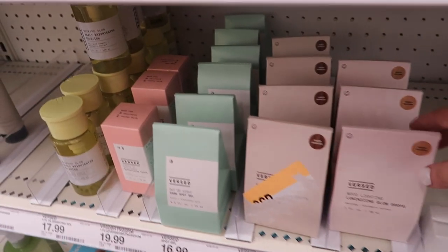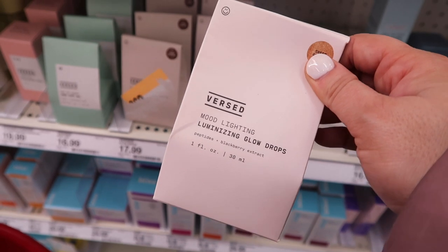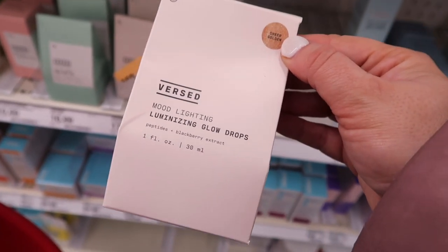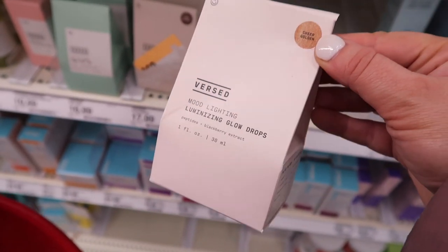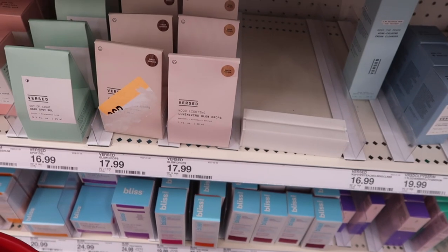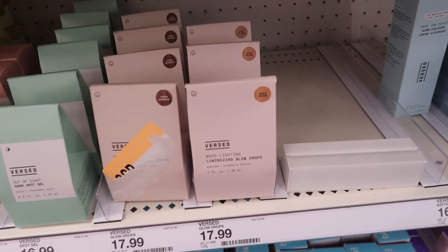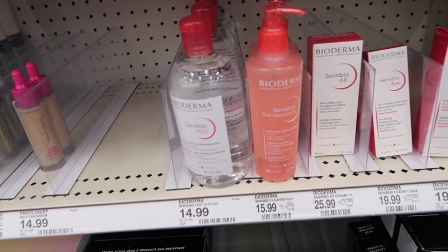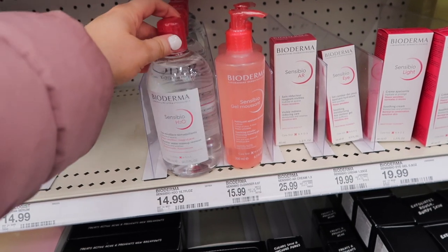I wanted to point these out because I don't feel like a lot of people know about them. My friend Crystal — Crystal K Beauty on YouTube and TikTok — discovered these as a really good dupe for the Charlotte Tilbury Flawless Filter because they have that same glowing look. This is the Sheer Golden; they have a Sheer Bronze as well. They're pretty much identical on the face — I thought that was really cool that she discovered that dupe. It's $17.99.